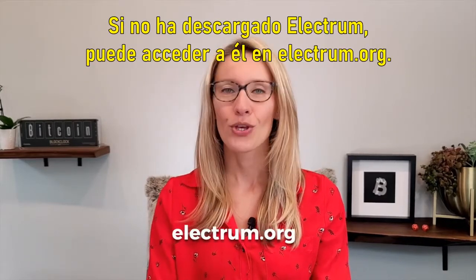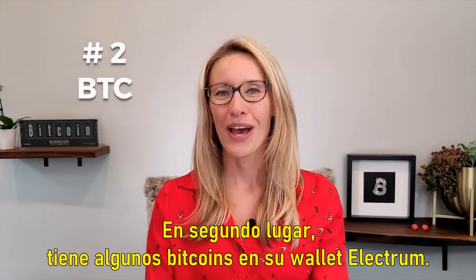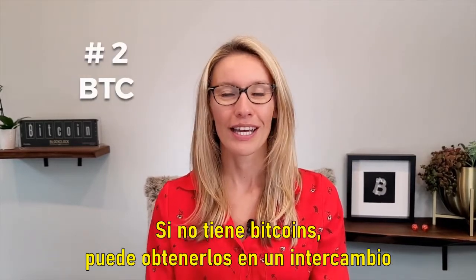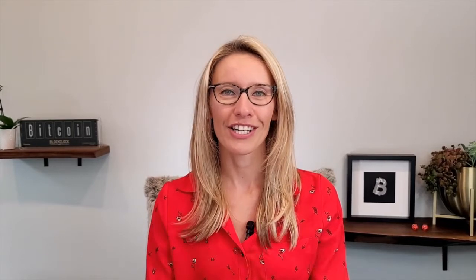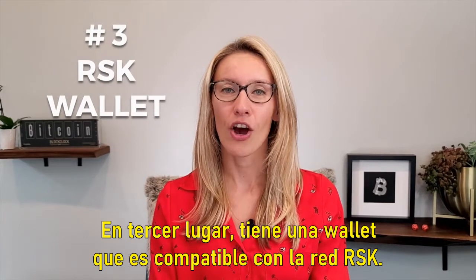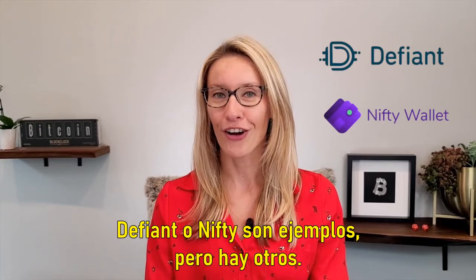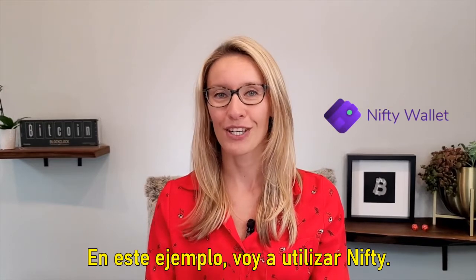If you haven't downloaded Electrum you can access it at Electrum.org. Second, you have some Bitcoin in your Electrum wallet. If you don't have any Bitcoin you can get it on an exchange or get someone to send you some. Third, you have a wallet that is compatible with the RSK network. Defiant or Nifty are examples, but there are others. In this example I'm going to use Nifty.